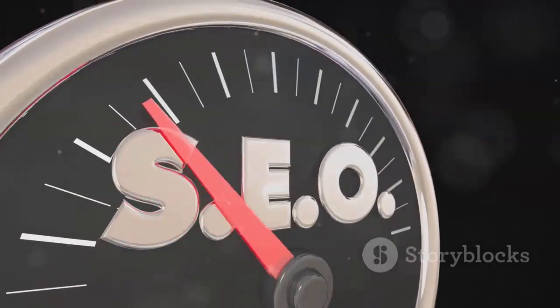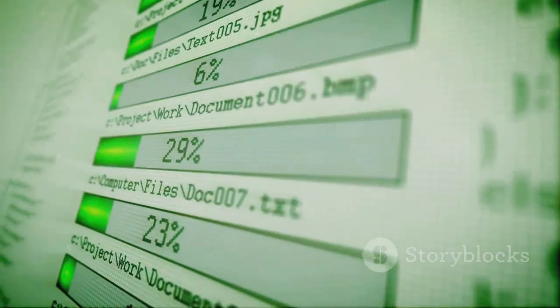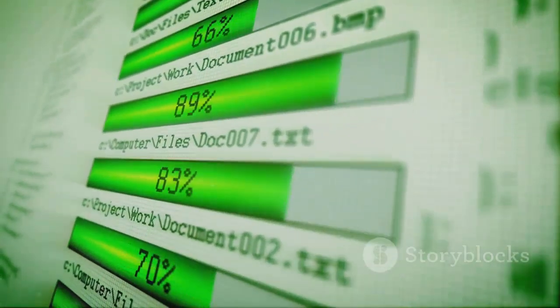You can also check your cache status with tools like Browser Caching Checker. Just pop in your URL and it shows which files are cached.